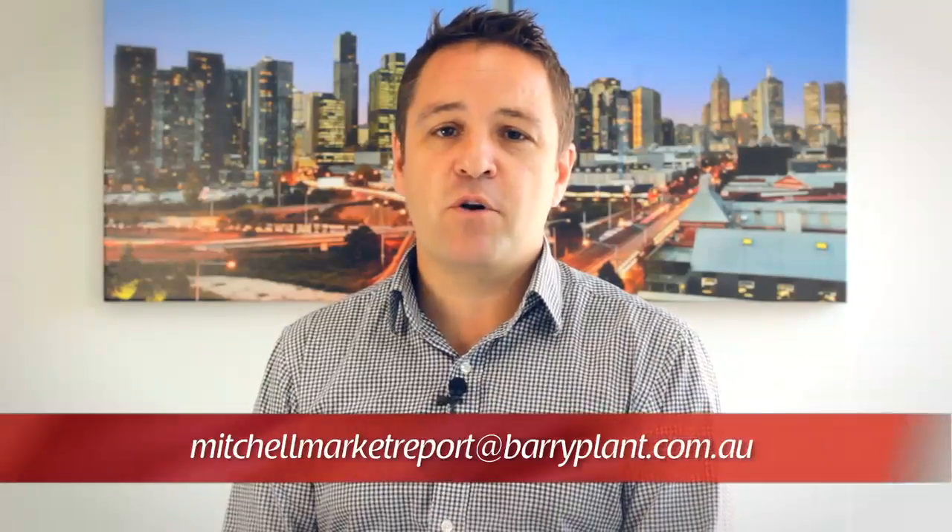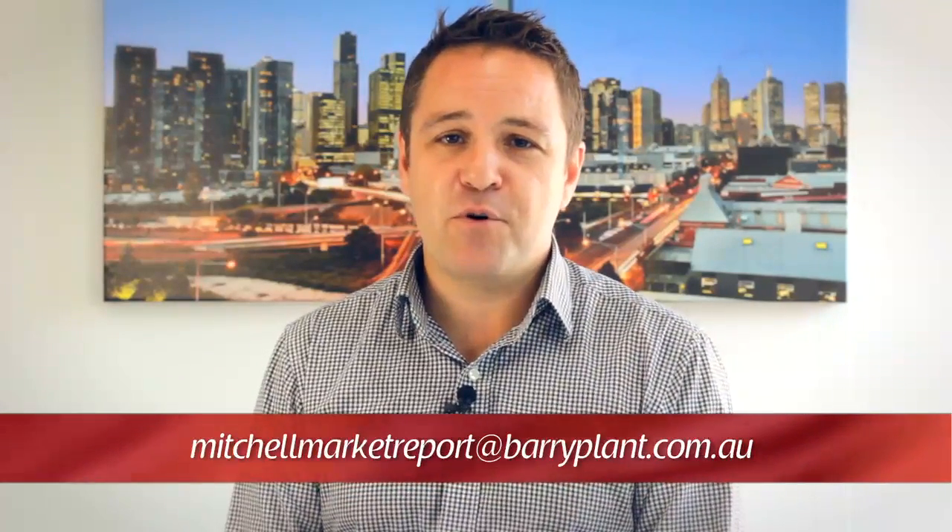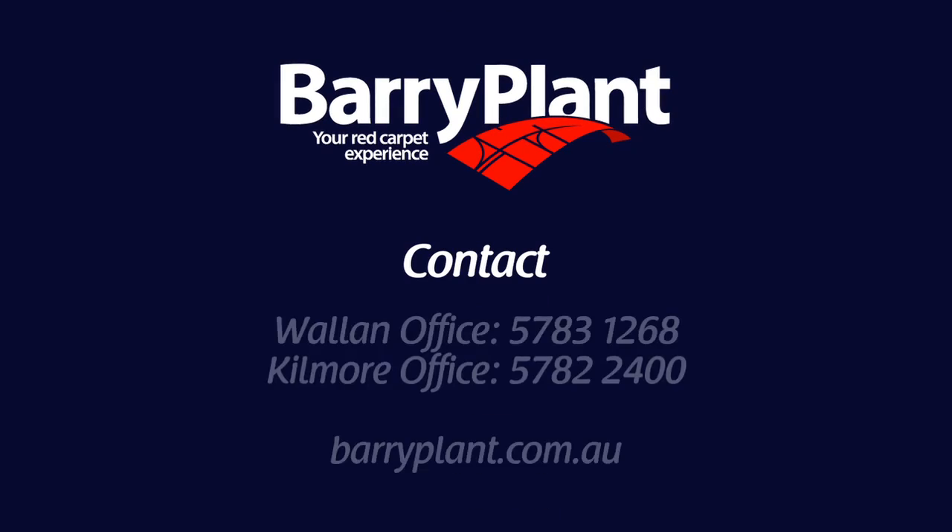Thanks for joining us again for the market wrap. As always we're here to offer information about the local real estate market. Simply call or email, and remember to subscribe to the Mitchell Market Report by emailing mitchellmarketreport@barryplant.com.au